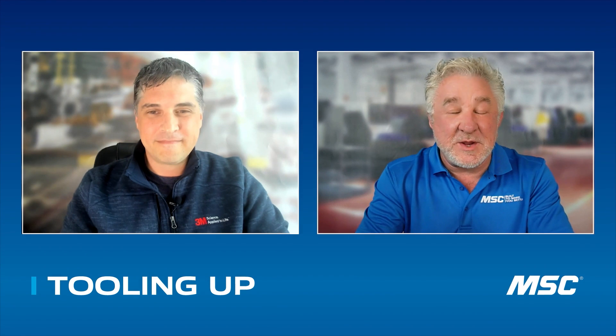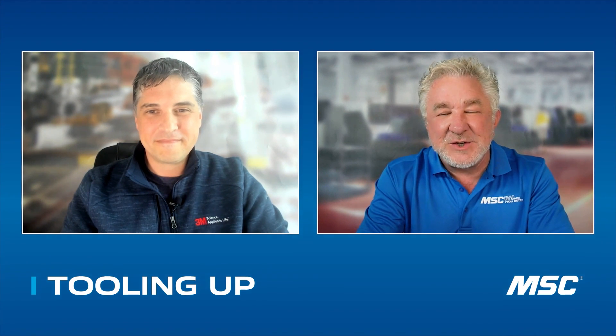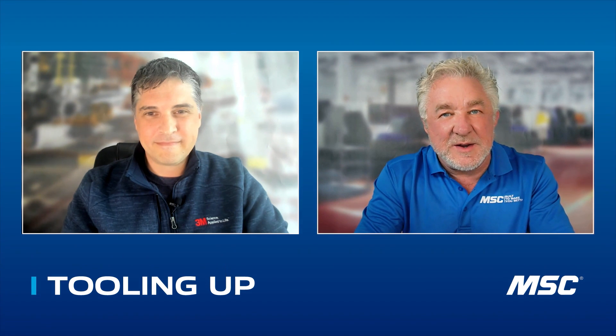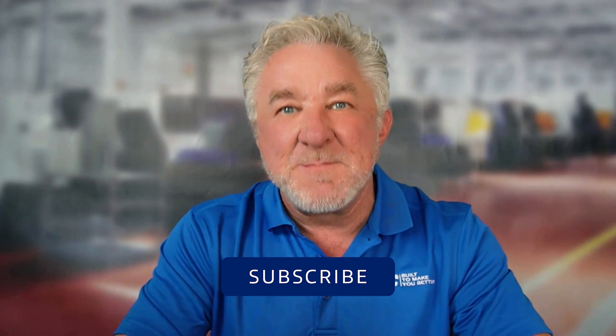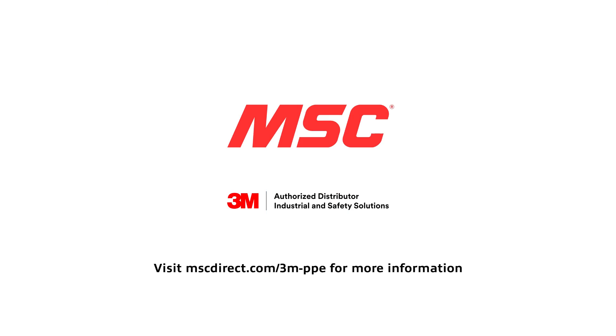Tom, it's been a real pleasure chatting with you today. I certainly learned a lot. The innovation that your team and 3M puts into safety products — making them comfortable so that people adopt them and don't have to be coerced into wearing them — is really impressive and a great mission. Thank you, Mitch. Thanks for having me. It's been a real pleasure. If you enjoyed the interview with Tom, please subscribe to our channel where you'll find many more interesting and informative interviews. To learn more about 3M safety products, visit mscdirect.com/3M-PPE.